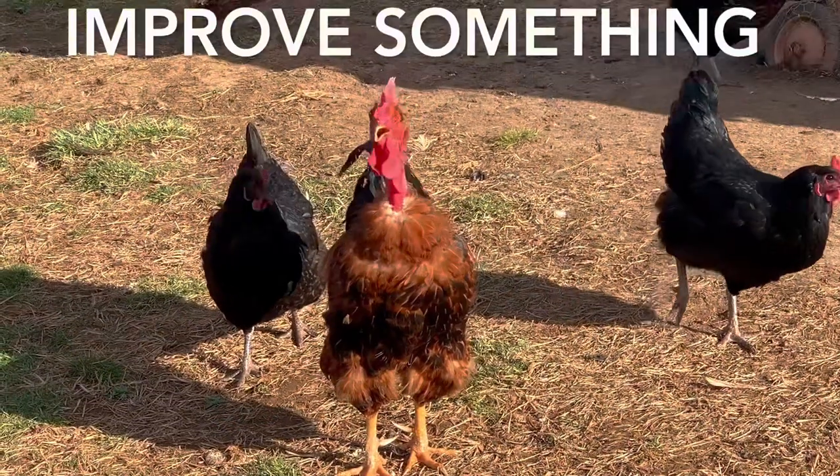Thanks again for watching. If you have a life and things going on, you're going to have things that bug you. So look for ways to fix what bugs you, get rid of some waste, make a small improvement, and have a better day and a better life. We'll catch you next time.